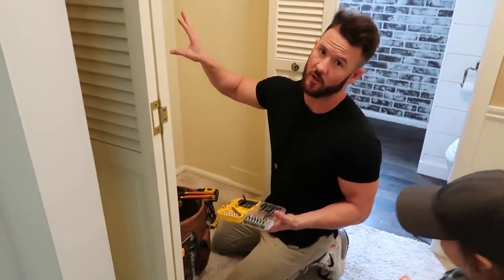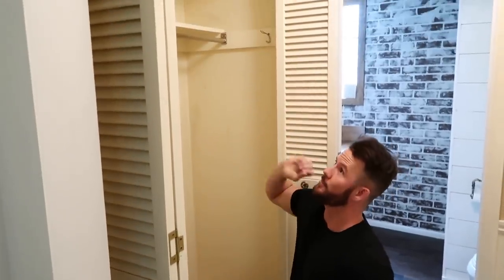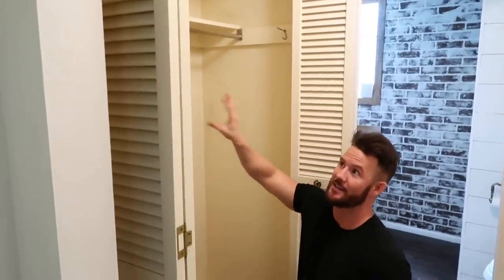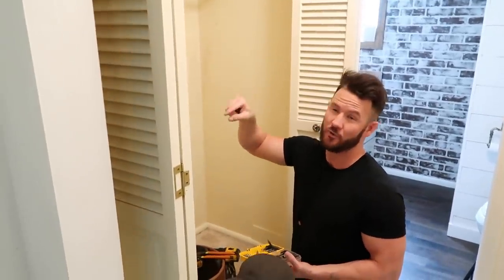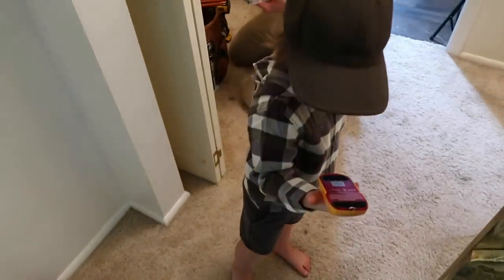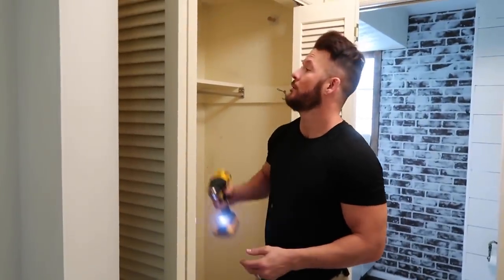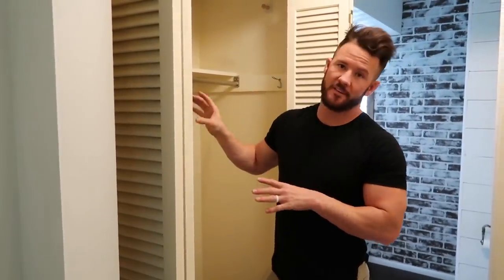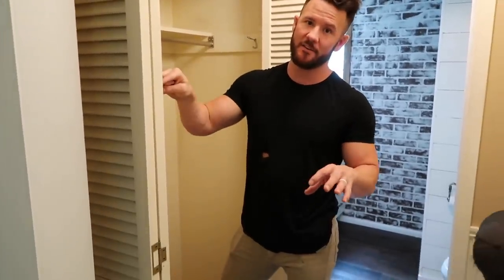My first step is to remove everything in the closet that doesn't need to be here. I'll start with the doors, remove around the trim, fill any holes, and then remove the stuff inside — which will probably create damage, because in these old houses they didn't use pin nails, they used actual nails and would just sink them into the 2x4 or the stud.